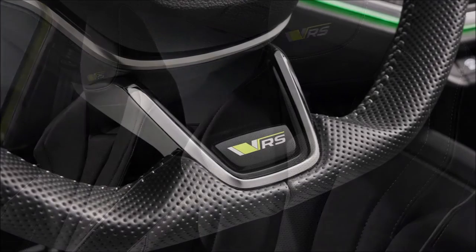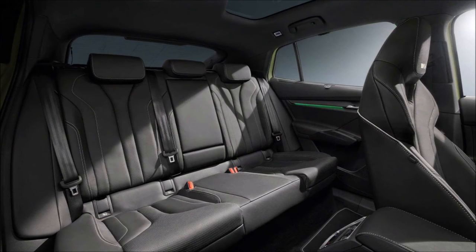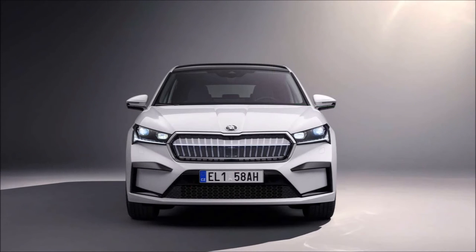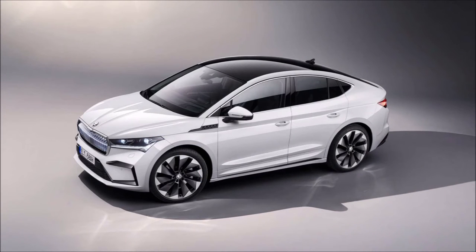The flagship model gets Skoda's illuminated front grille, known as the Crystal Face, as standard, complete with 131 light-emitting diodes. Speaking of lighting, the electric SUV has matrix LED headlights and LED tails that add a sense of sophistication, aside from providing better illumination. Compared to a normal Enyak, the coupe sits 15 millimeters lower at the front and 10 millimeters lower at the rear.